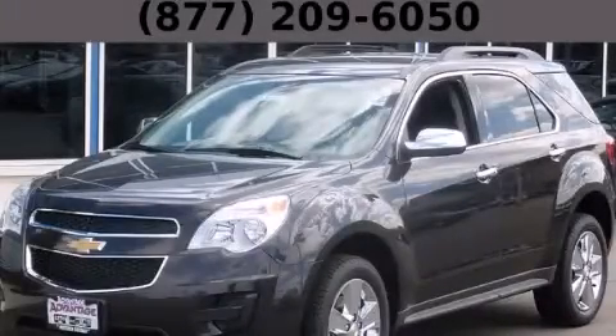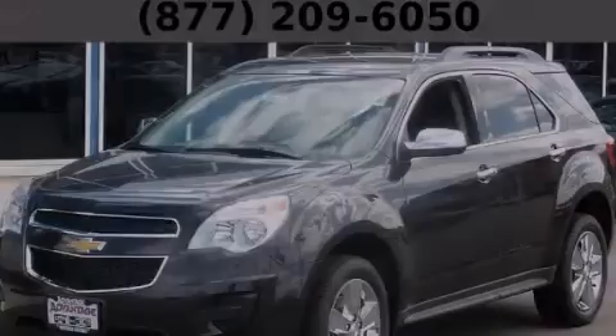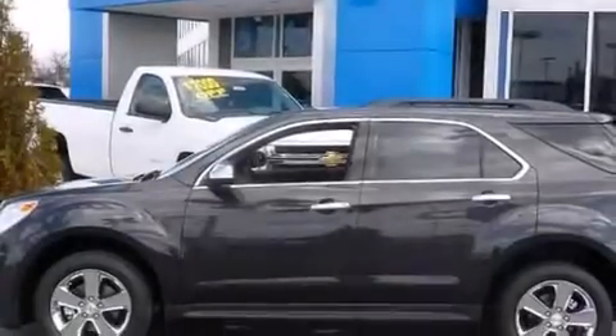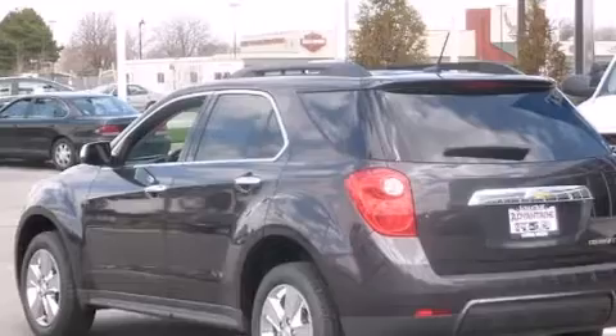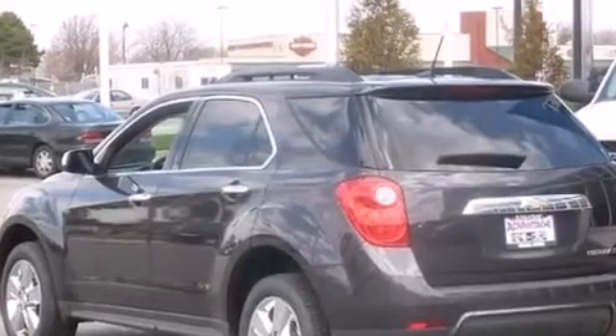This is a brand-new 2013 Chevrolet Equinox, functional utility for a modern lifestyle. It features a 2.4-liter four-cylinder engine and an automatic transmission.